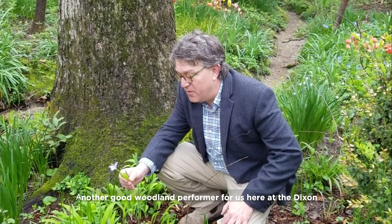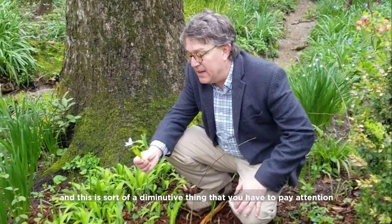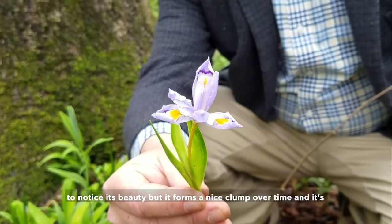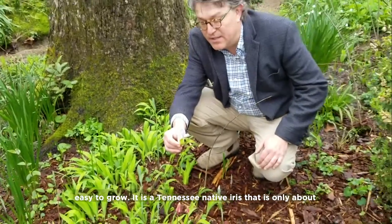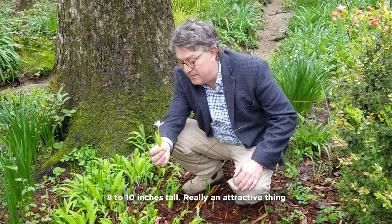Another good woodland performer for us here at the Dixon is the Dwarf Crested Iris, Iris cristata. This is a diminutive thing that you kind of have to be paying attention to notice its beauty. But it forms a nice clump over time and it's easy to grow. It is a Tennessee native iris that's only about eight to ten inches tall — really an attractive thing.